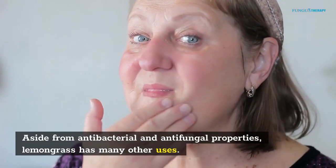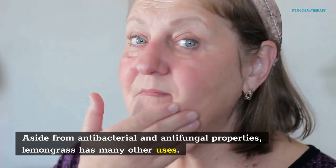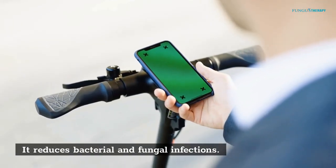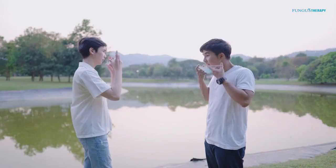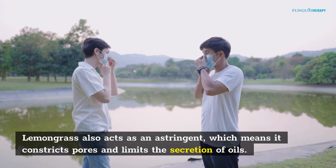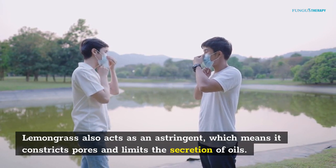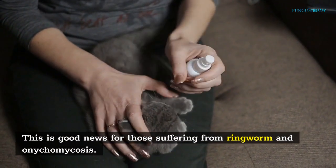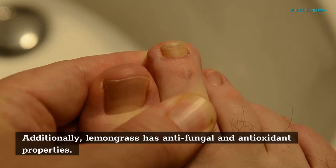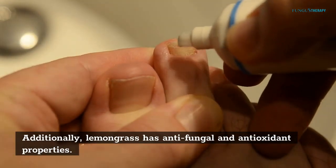Aside from antibacterial and antifungal properties, lemongrass has many other uses. It reduces bacterial and fungal infections. Lemongrass also acts as an astringent, which means it constricts pores and limits the secretion of oils. This is good news for those suffering from ringworm and onychomycosis. Additionally, lemongrass has antifungal and antioxidant properties.